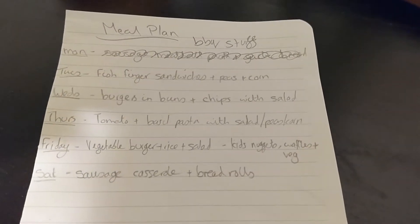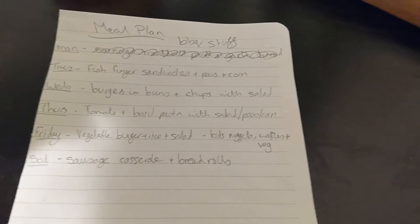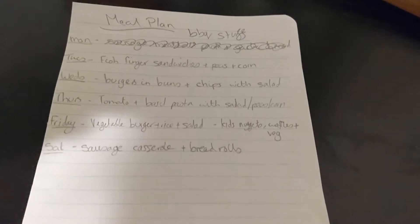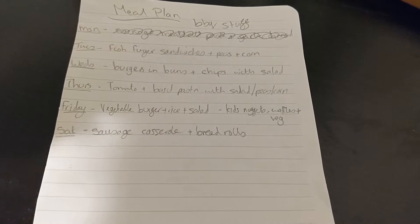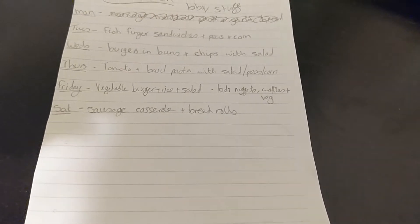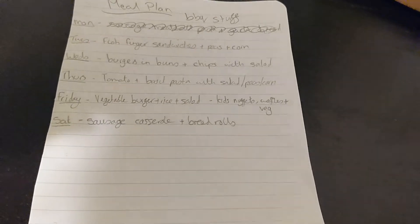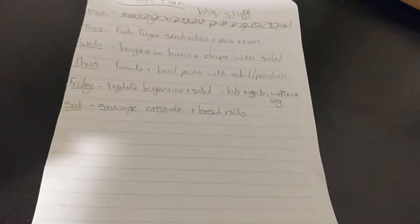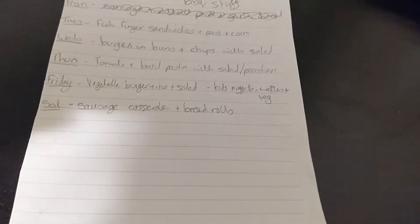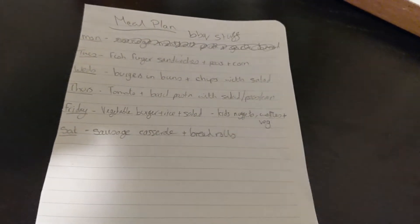So this is our meal plan for the week. Tonight we're having a barbecue. Tuesday, fish finger sandwiches with peas and corn. Wednesday, burgers in buns with chips and salad. Thursday, tomato and basil pasta with salad — the kids will have peas and corn with theirs. Friday, a vegetable burger with rice and salad; the kids will have chicken nuggets with waffles and veggies, or Charlie will have bread with his because he doesn't eat anything potato-y. Saturday, sausage casserole with bread rolls — hopefully homemade ones.